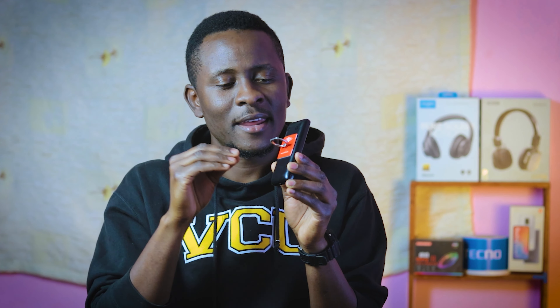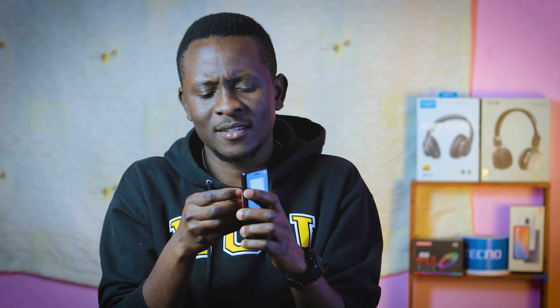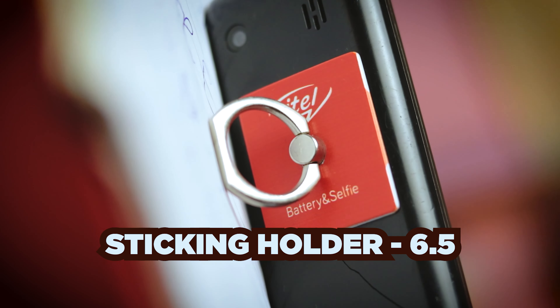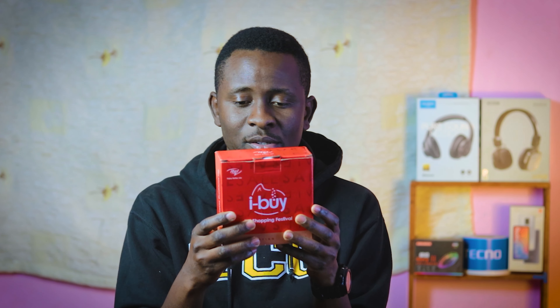Say you buy a smartphone or any phone from ITO — they will give you a sticker that you put at the back of your phone, like this one. You stick it on the back and you can carry your phone like this. No matter how big it is, it sticks really strong — I can't take it off. You can swing your phone as much as you want. The fact that it's strong, it's also red and written ITO at the back. This one gets 6.5 — it's a nice thing, 6.5 to be fair.